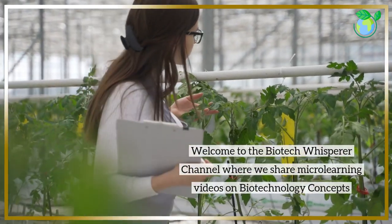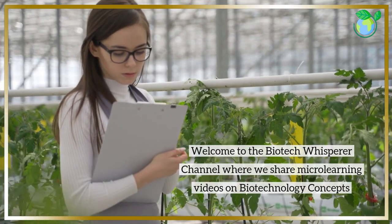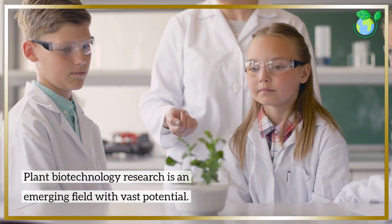Welcome to the Biotech Whisperer channel, where we share micro-learning videos on biotechnology concepts. Plant biotechnology research is an emerging field with vast potential.